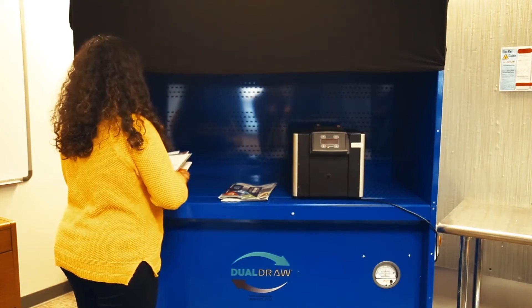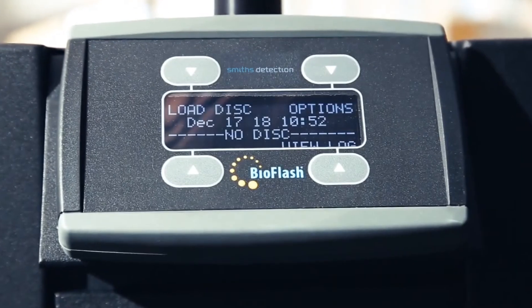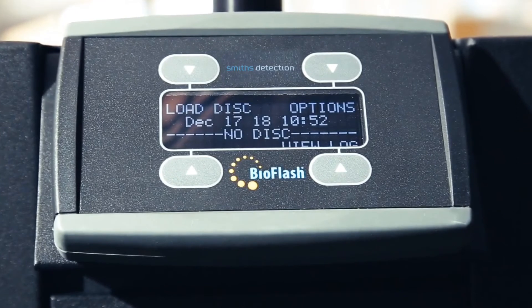The BioFlash can also be used with our MailGuard system, which allows any mailroom operator to detect pathogens quickly and easily in letters and packages.